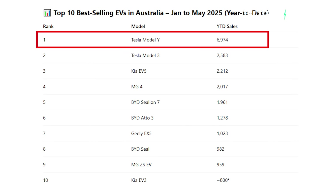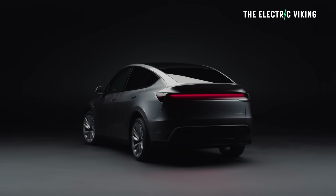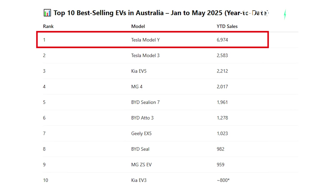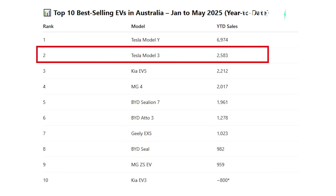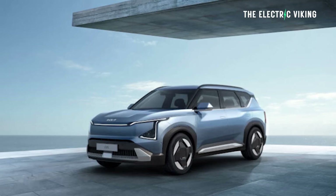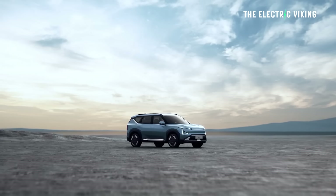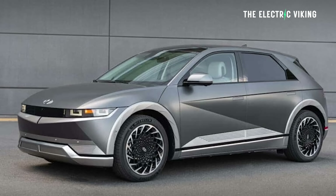Number one is the Tesla Model Y. The Tesla Model Y was not even in the top three, not even the top five, in April. But in May, it was by far the best-selling EV in Australia by a mile with 3,580 deliveries, meaning nearly 7,000 have been delivered so far this year — more than double the second-placed Tesla Model 3 with 2,583 sales. Next, the Kia EV5 with 2,212. If you're going to buy a Kia EV5, test drive some other cars first: the Model Y, the XPeng G6, the BAIC EX-Line 7, the Hyundai Ioniq 5, the Geely EX5. All of those cars are either better cars or better value for money than the Kia EV5, which is extremely inefficient, and I just don't understand why it's selling so well.